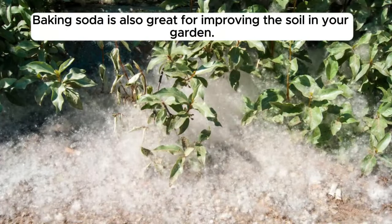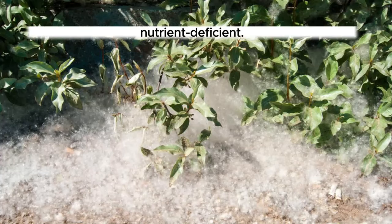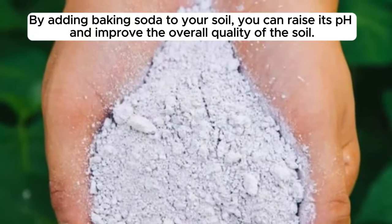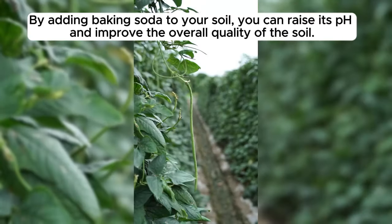Baking soda is also great for improving the soil in your garden. It has a high pH level, which can make the soil acidic and nutrient deficient. By adding baking soda to your soil, you can raise its pH and improve the overall quality of the soil.